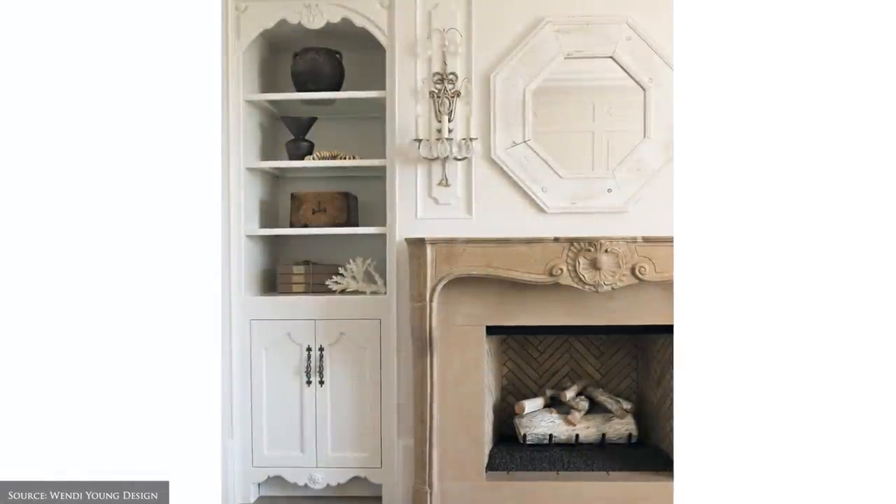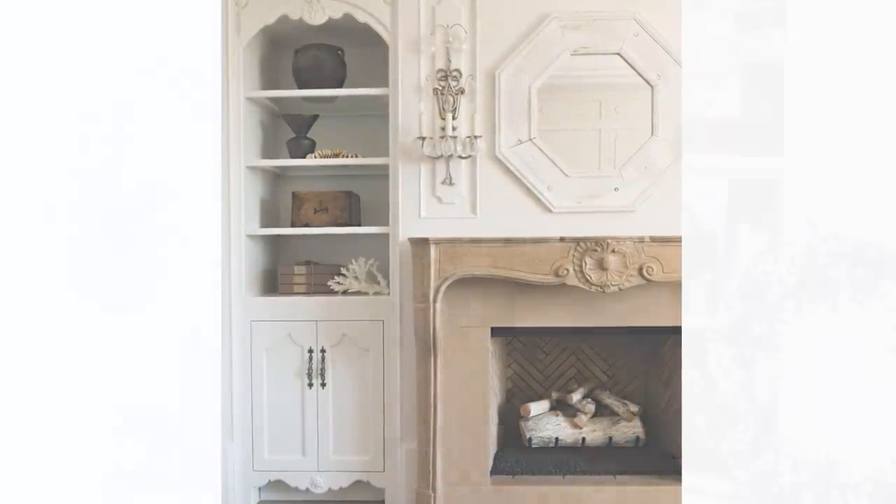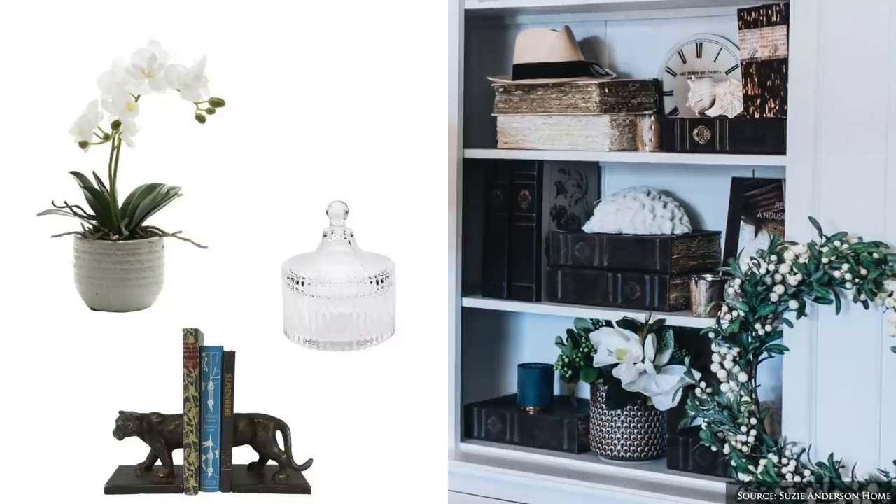Experiment styling your accessories together on a decorative tray or shelf, which allows you to work within a smaller space and create eye-catching vignettes.